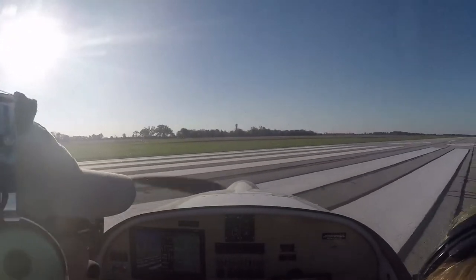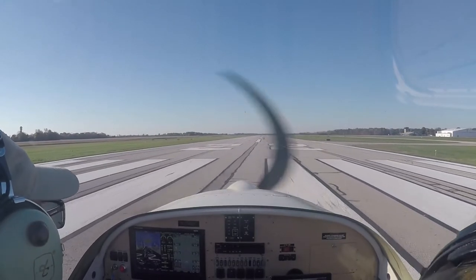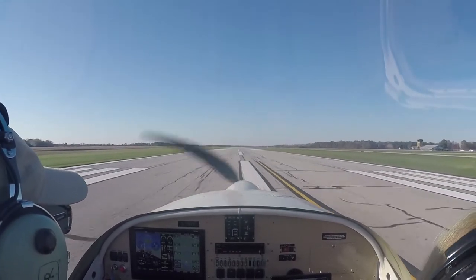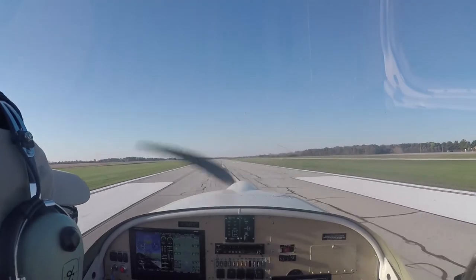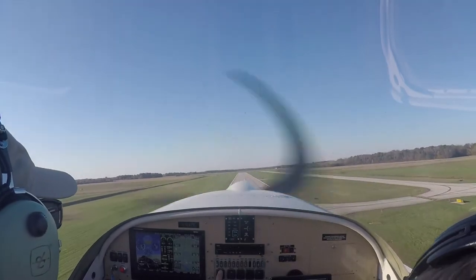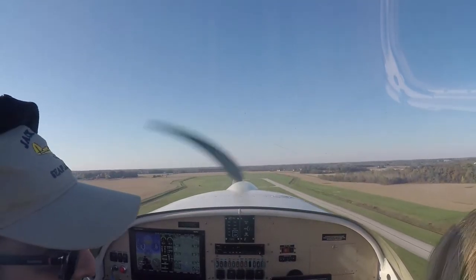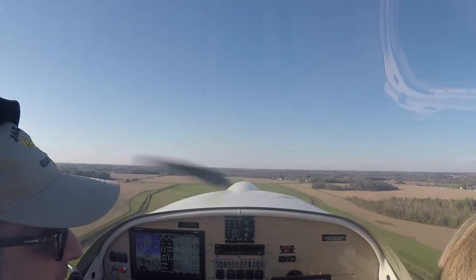Nice clear day. Yeah, gorgeous. Bit of a crosswind. Well, you get off the ground really fast. Yeah, this is a runway that's suitable for jets, like Learjets and such. I don't really need that. This plane is built for people that won't necessarily stay on big airports.